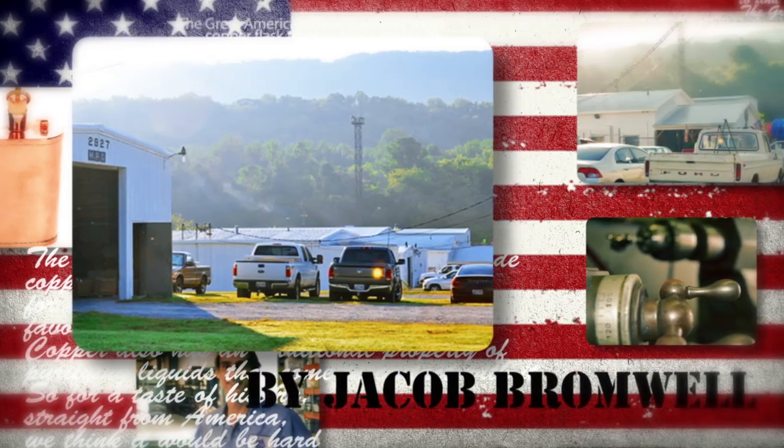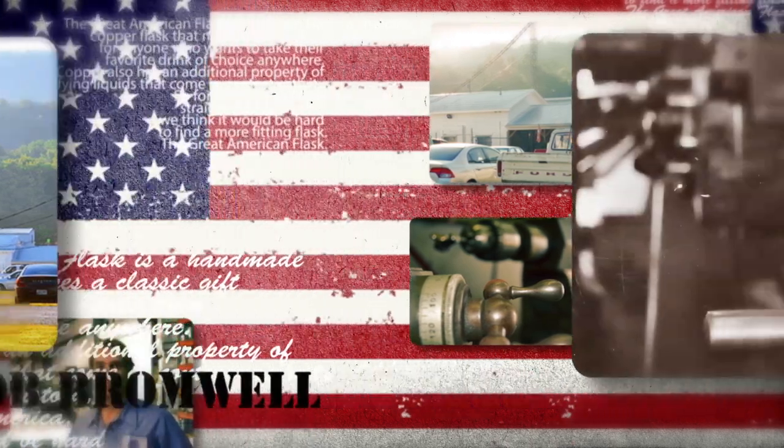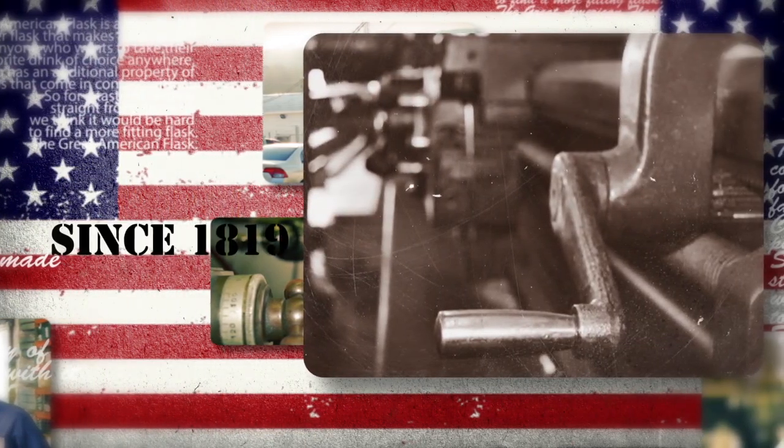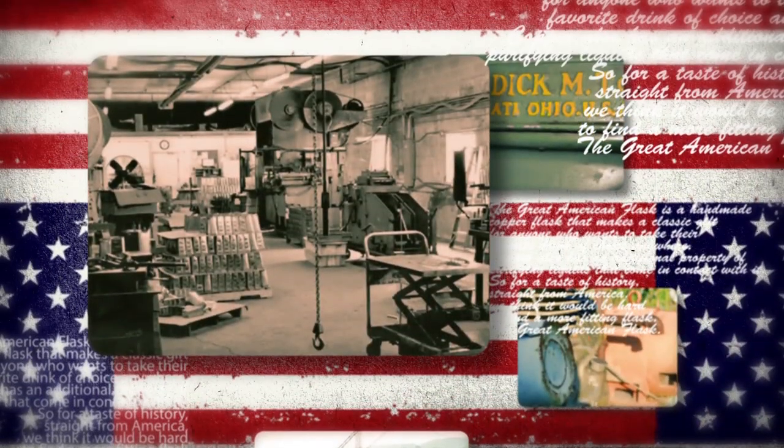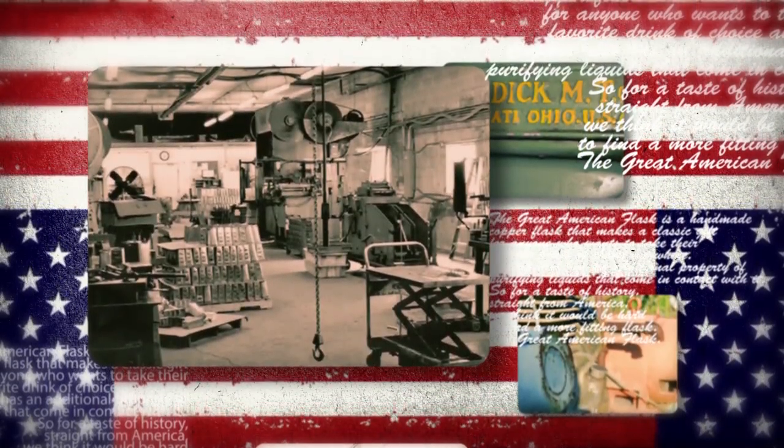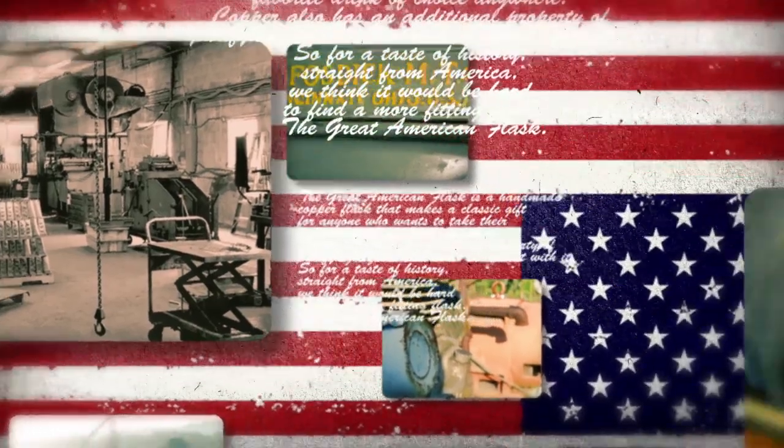The Great American Flask isn't just made in America. The Great American Flask is a piece of America. It is handmade by Jacob Bromwell, Inc., one of the oldest houseware manufacturing companies in the United States. Since 1819, Jacob Bromwell has been committed to quality American craftsmanship.